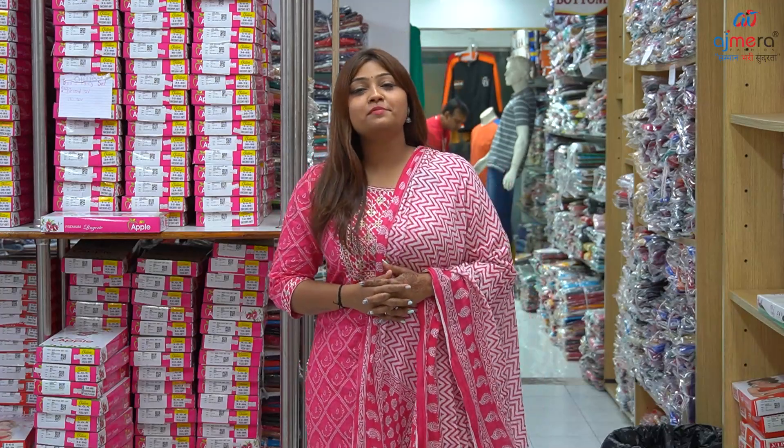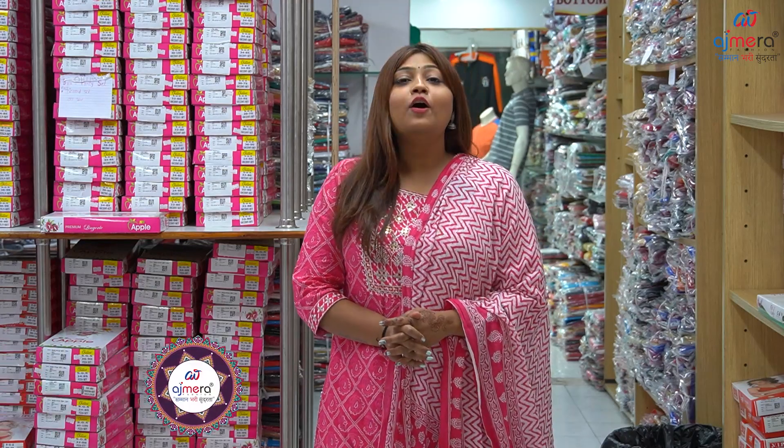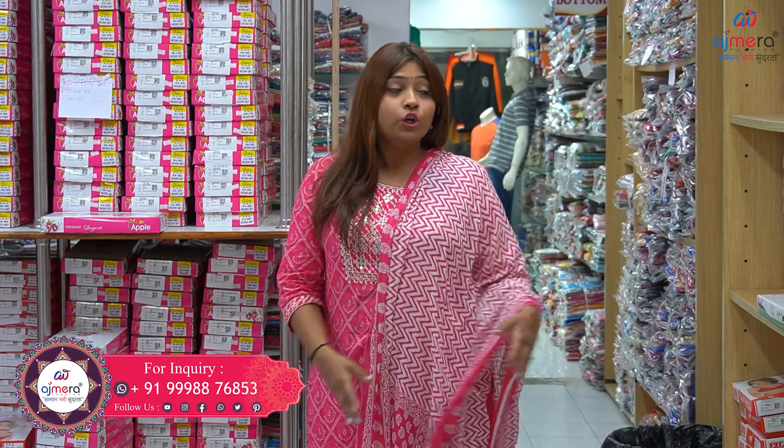Hello friends, how are you all? I hope you will be very big. I am proud of you today. And welcome to your 100% YouTube channel, Ajmera Fashion Cure.